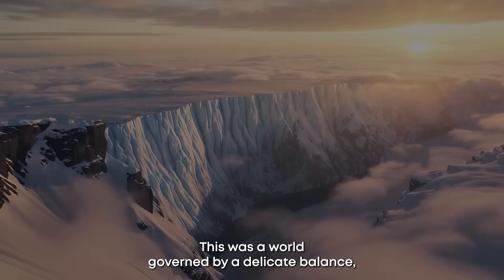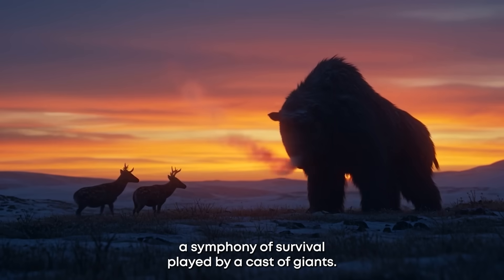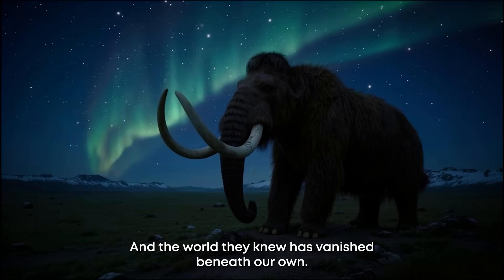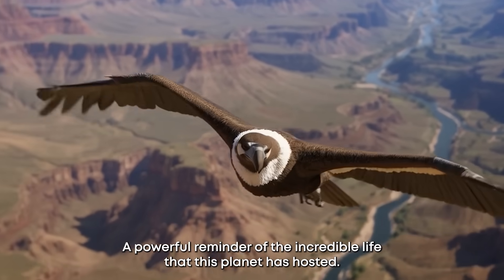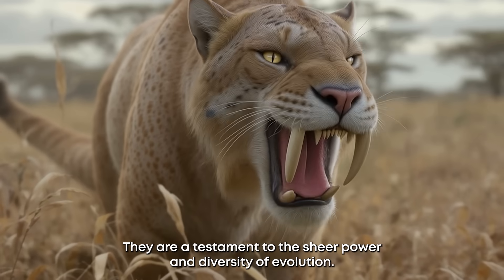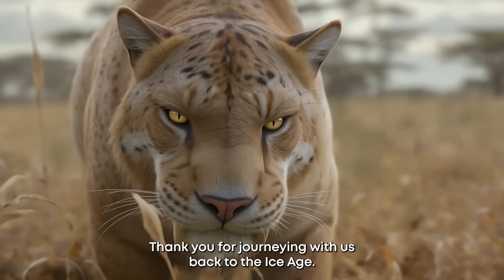This was a world governed by a delicate balance, a symphony of survival played by a cast of giants. Though their time has passed and the world they knew has vanished beneath our own, their grandeur still echoes through the ages — a powerful reminder of the incredible life that this planet has hosted. They are a testament to the sheer power and diversity of evolution. Thank you for journeying with us back to the Ice Age.